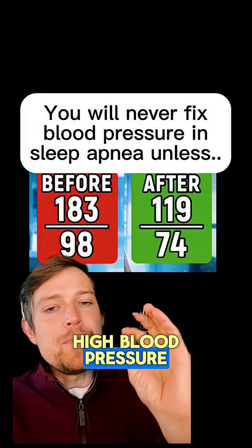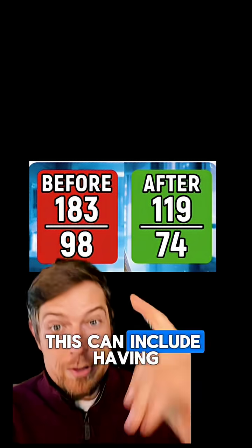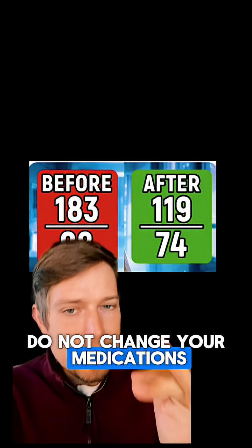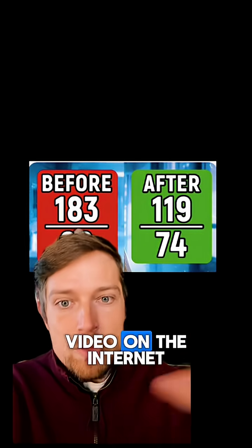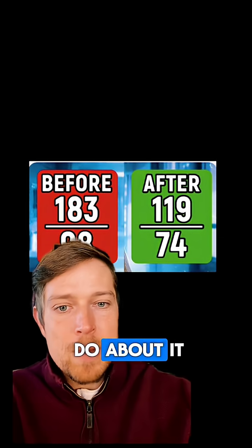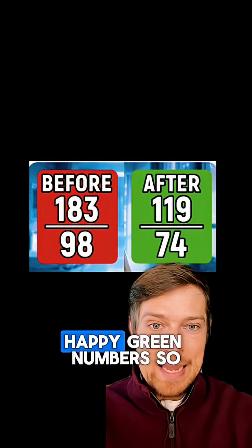You will never fix high blood pressure if you have sleep apnea. This can include having big numbers or being on medications. Obviously, do not change your medications based on a short video on the internet. But what you need to know is how sleep apnea leads to high blood pressure and what you can do about it — because then you can have nice happy green numbers.